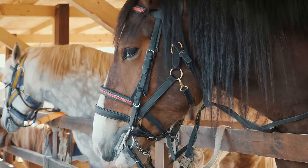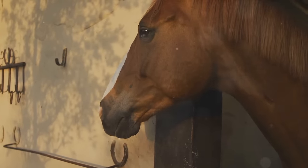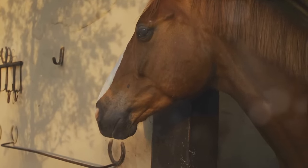First off, choose the right horse. Starting with a calm and well-trained horse is ideal, especially for beginners. An experienced instructor can guide you in this process.